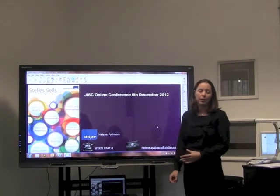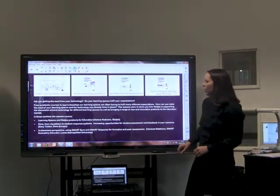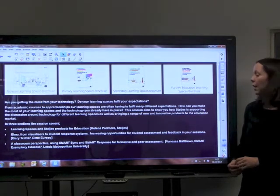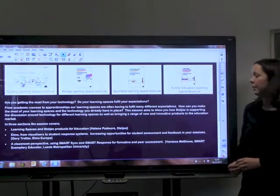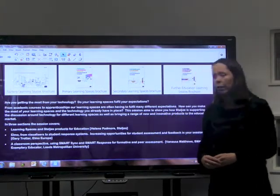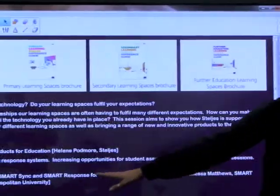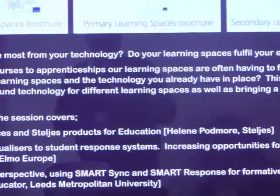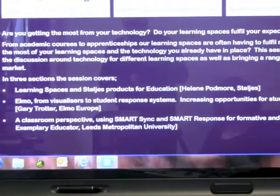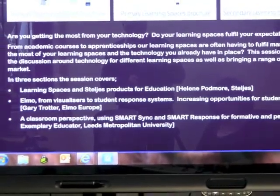Today's session is going to work in three parts. We have an overview from myself on the learning spaces and Steldish products and how those can be used to enhance your learning experience. We've got a session from Gary Trotter from Elbow Europe on Visualizers and Student Response Systems, and we've got a classroom perspective from Vanessa Matthews from Leeds Metropolitan University, who's one of our Smart Exemplary Educators. I'm going to leave them to introduce themselves and move on with the first session.